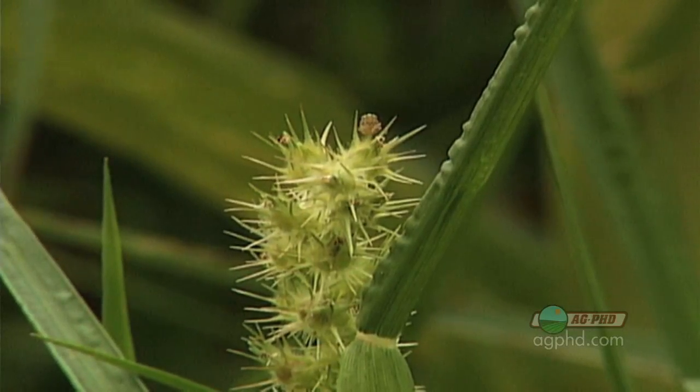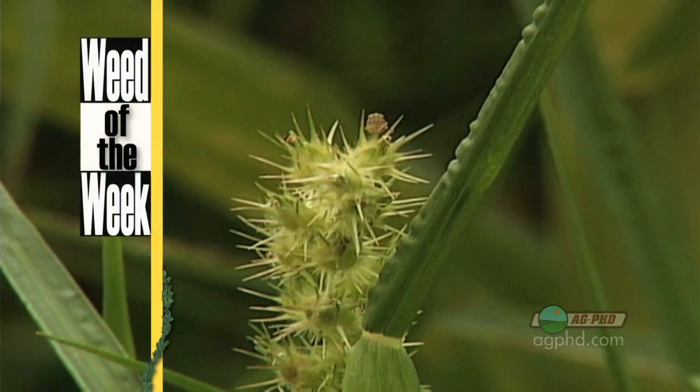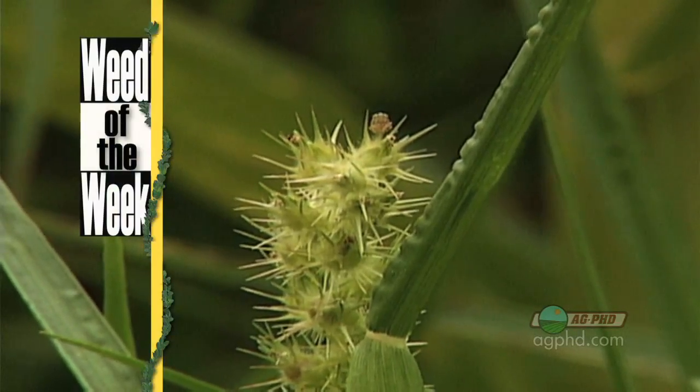Unfortunately, they aren't helping us out very much with our weed control, like our Weed of the Week. We'll show you how to get it under control later in the show.